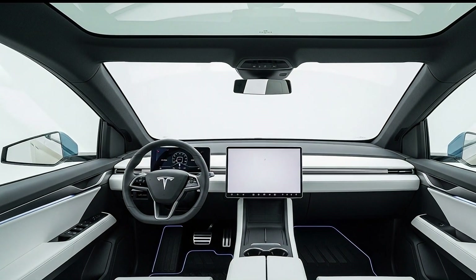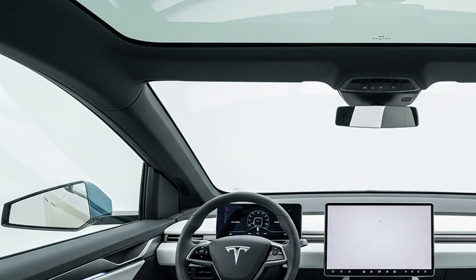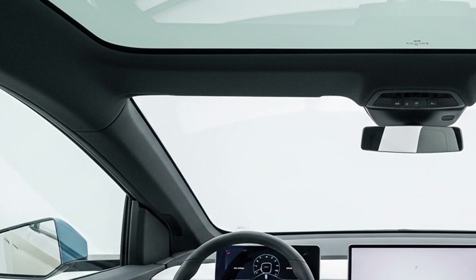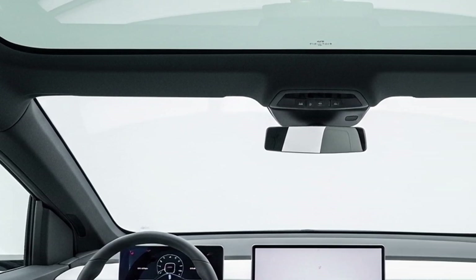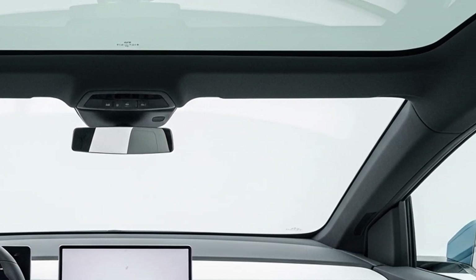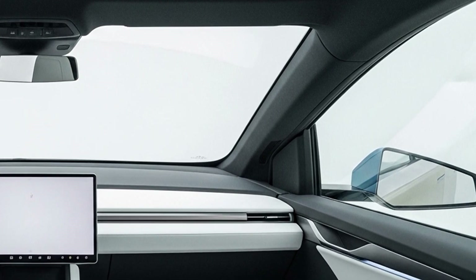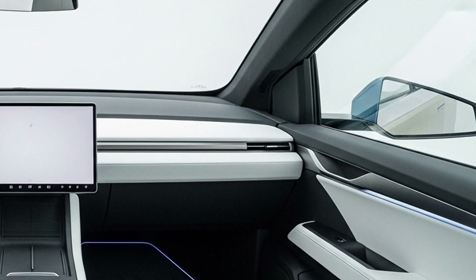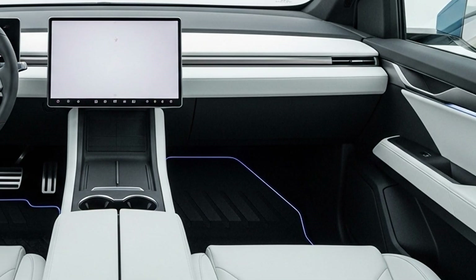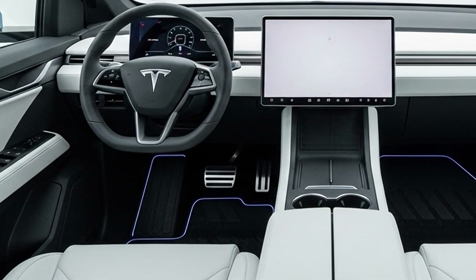Inside, the 2026 Cybertruck offers a cabin that balances simplicity with advanced technology. Tesla has redesigned the interior with more premium materials, including vegan leather, metallic accents, and larger touch surfaces. The centerpiece is a 17-inch horizontal touchscreen that controls nearly all vehicle functions, including navigation, media, climate, and energy management. Tesla's new software update improves the responsiveness and adds more customizable interface options.